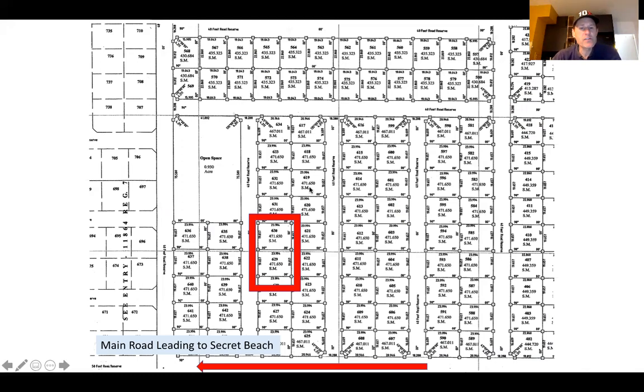These are the two lots right here — lot number 629 and 630. Down here is the main road leading to Secret Beach, so they're just far enough off the main road that you won't have a lot of road noise. You come in and it's the fourth and fifth lots. There's also a big open undeveloped space across the street, which is left in its raw native state — you get wildlife, birds, just a nice feature for the neighborhood.